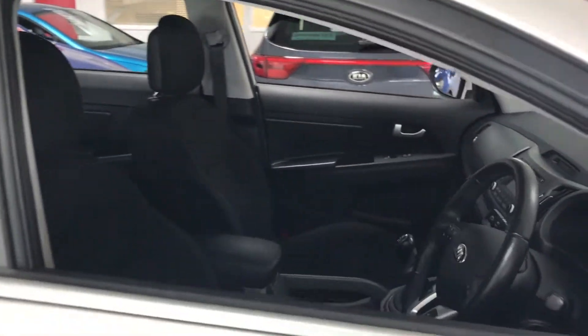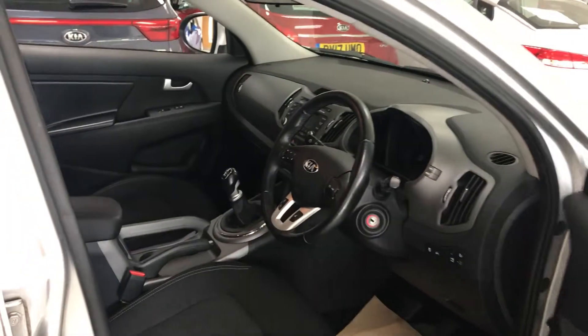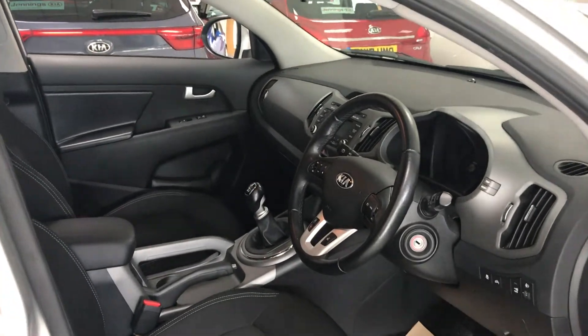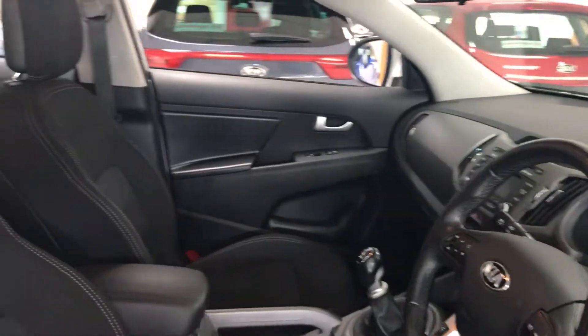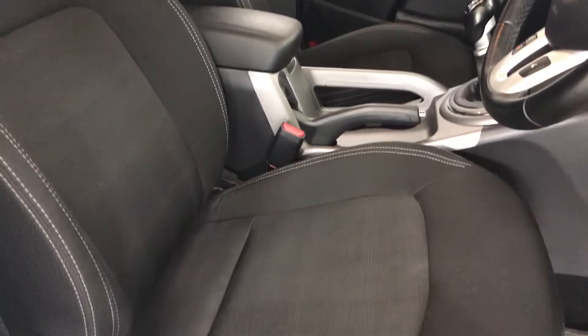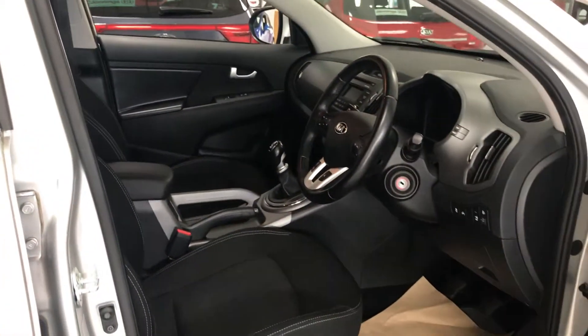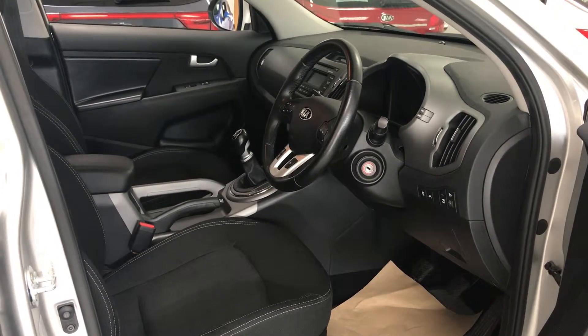There is plenty of equipment as standard on this car, as fully listed on our website. As you can see, there is bags of room in the cabin with plenty of head and leg room, making it nice and comfortable on a long journey and nice and convenient getting in and out of the car without having a higher seat.